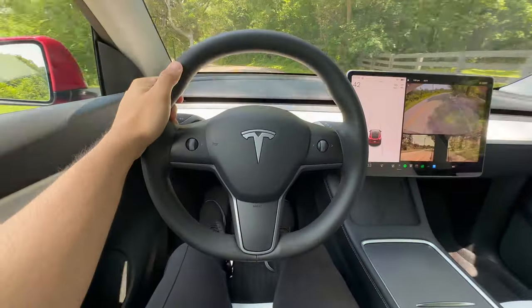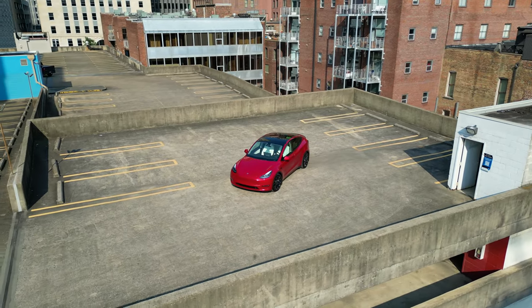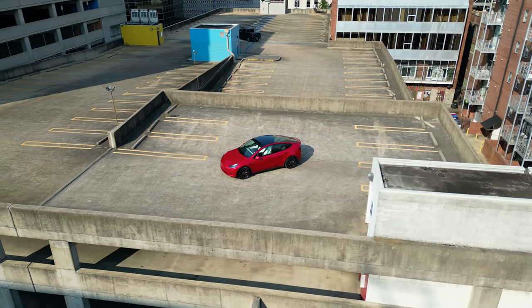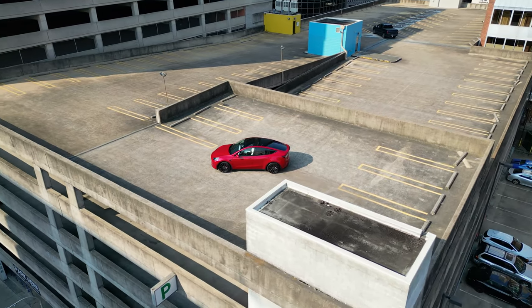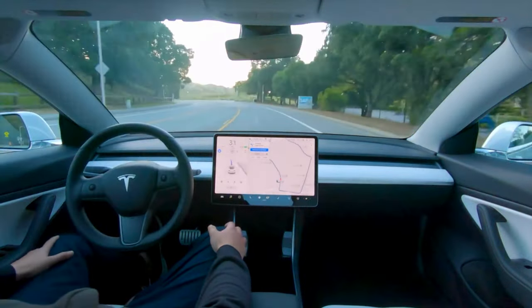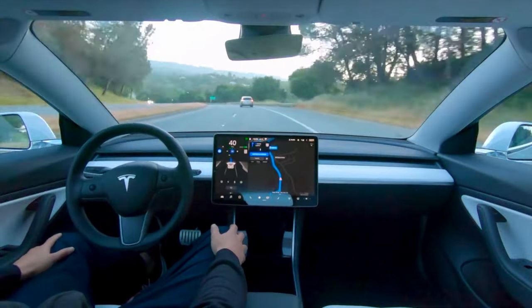The goal of these safety features is to prevent accidents from occurring in the first place. While no vehicle can completely eliminate the risk of a collision, these advanced technologies work together to reduce the likelihood of an accident and protect occupants if one does occur. Tesla's ultimate goal is to eventually have fully autonomous vehicles at level 5 autonomy. While they're not quite there yet, some customers have been able to beta test their full self-driving software, which works on both city streets and highways, though the driver still needs to be ready to take control if needed.